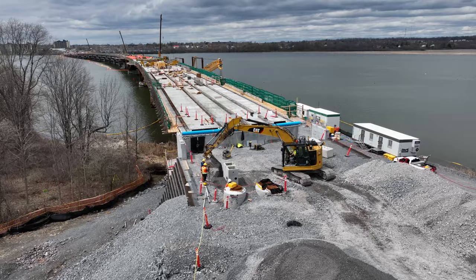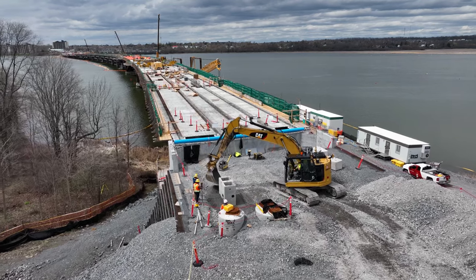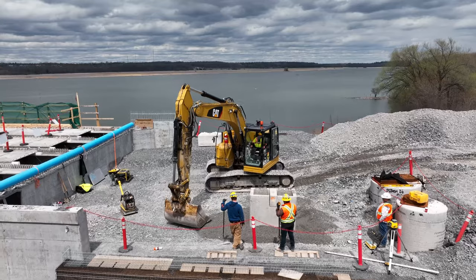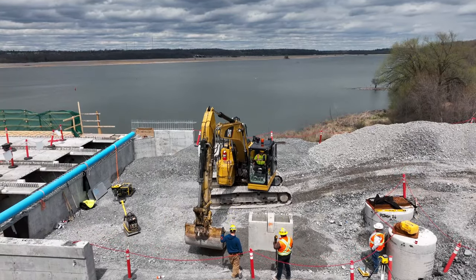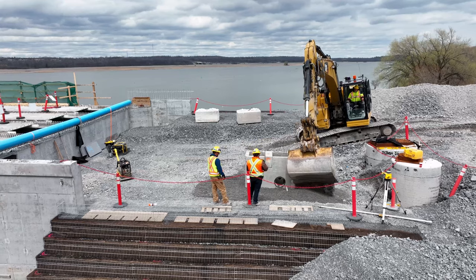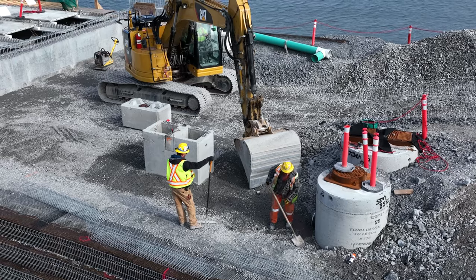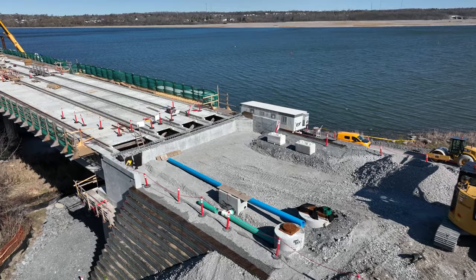Over a couple of days, work continued to consolidate a large rectangular vault, and all the while work continued to pack the abutment with gravel. As the week drew to a close, connecting pipes could be seen in place.